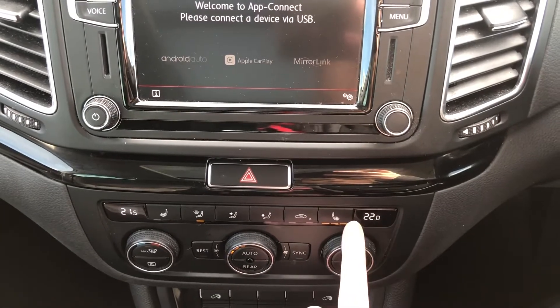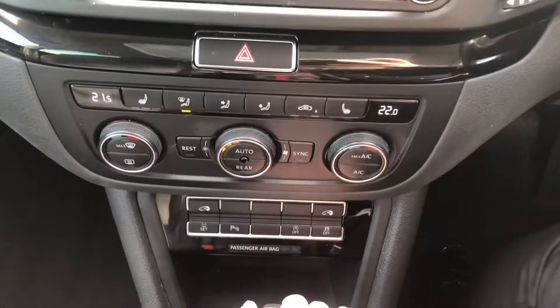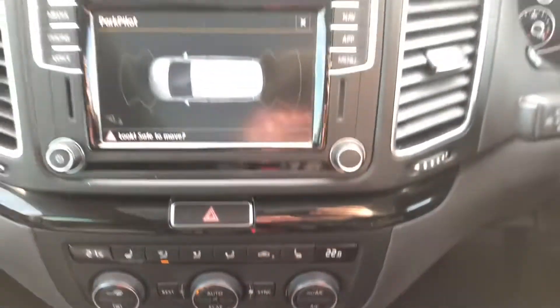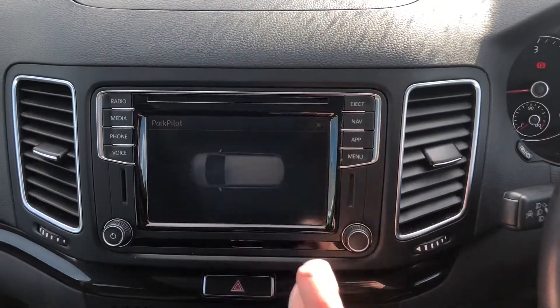Underneath here you've got your three zone climate control. You've got the heated front seats as well so it's perfect in the winter to keep you nice and warm. Underneath you've got the buttons to open the back doors and you've got the front and rear parking sensors — perfect for a large car like this to keep yourself safe when parking.